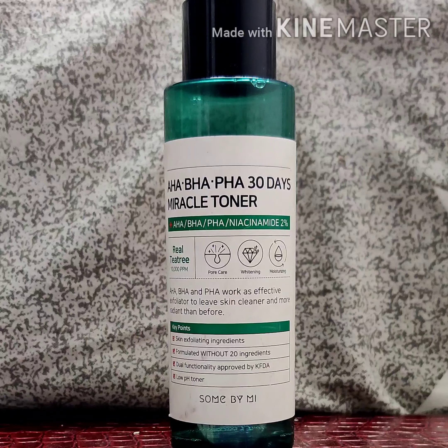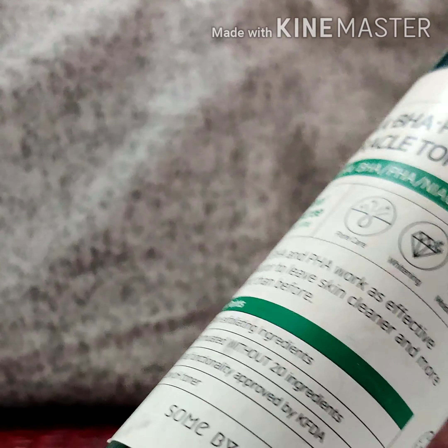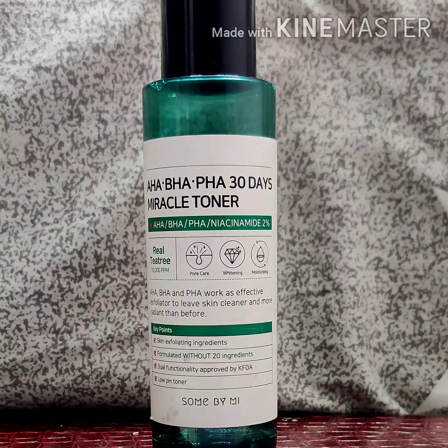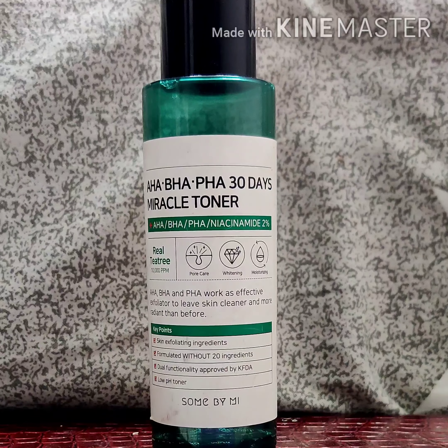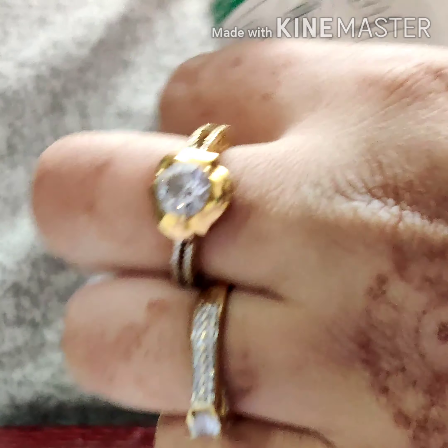Now I'm going to talk about its packaging. I bought it a few months ago and I've used almost the full bottle, so I don't have the outer packaging anymore. The outer packaging was a simple box, and this is a plastic bottle — not a pump, just a simple bottle. Let me show you its formula.